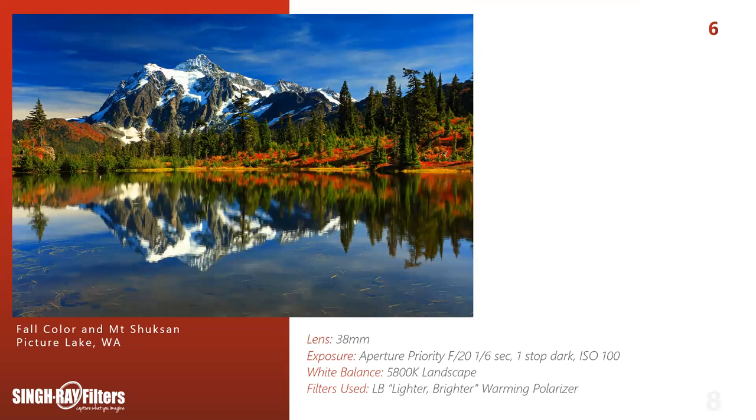This shot is aperture priority F20, one-stop dark, ISO 100, white balance 5800K in my landscape roll of film — whenever blue sky is involved, landscape really gives me that blue tone. I'm also holding a one-stop split neutral density filter by hand right over the polarizer, balancing the light from sky to ground. You'll often notice your water has more depth and is darker than your sky, so you'll need a one- or two-stop split neutral density filter to balance that out.